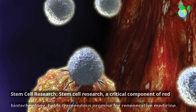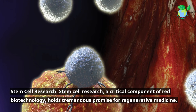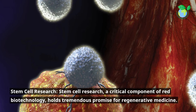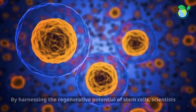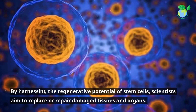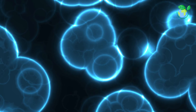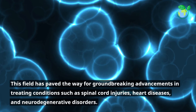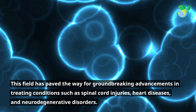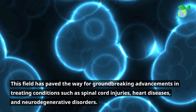Stem Cell Research, a critical component of Red Biotechnology, holds tremendous promise for regenerative medicine. By harnessing the regenerative potential of stem cells, scientists aim to replace or repair damaged tissues and organs. This field has paved the way for groundbreaking advancements in treating conditions such as spinal cord injuries, heart diseases, and neurodegenerative disorders.